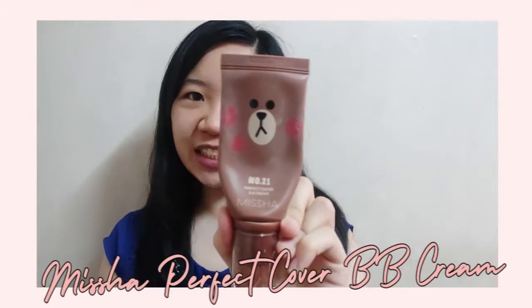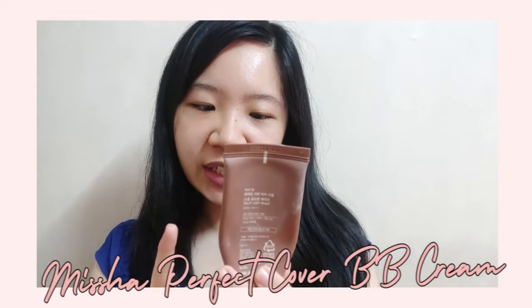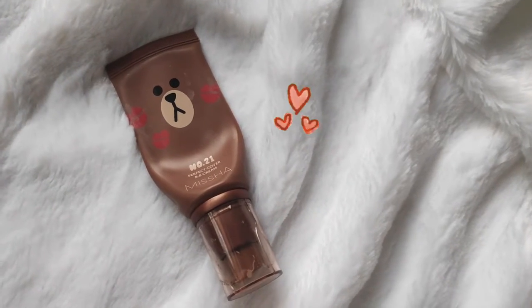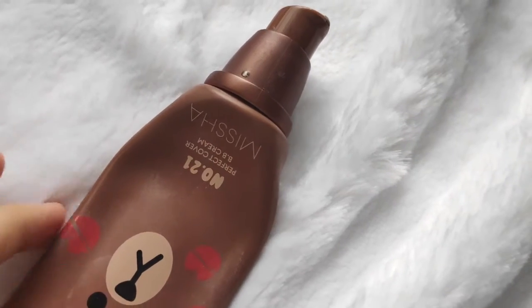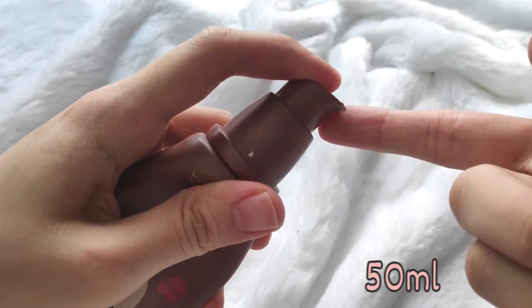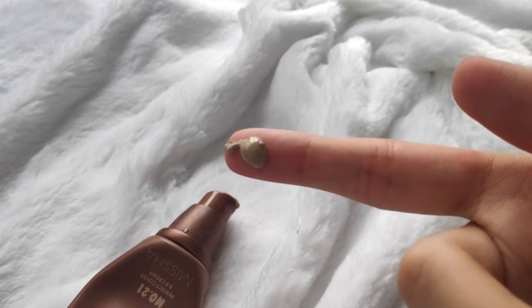My favorite product is the Missha BB Cream. I think this one is a limited edition — the packaging is Lion Brown. This is the Perfect Cover BB Cream and I got it in shade number 21. If you have light skin, this is a light beige color. It has SPF 42, so if I don't use sunblock, I just go straight with this. I like it because it's good for oily skin, and I'm almost finished — this is actually my second tub already.